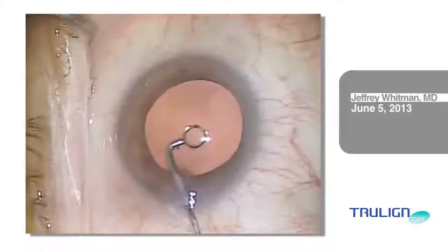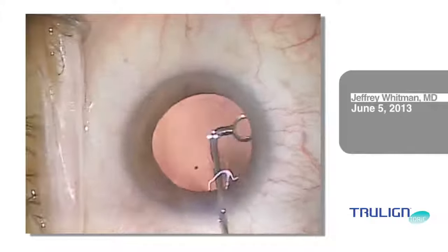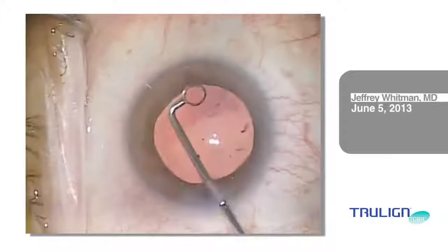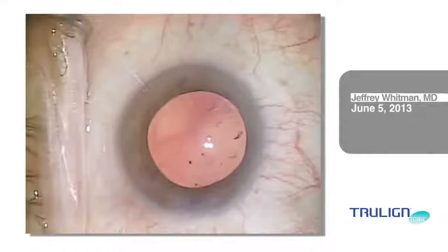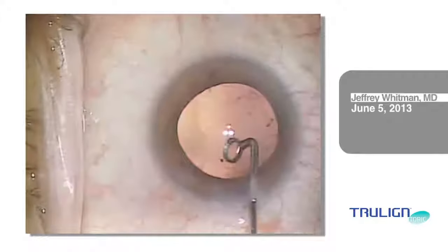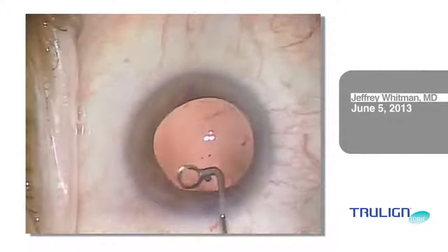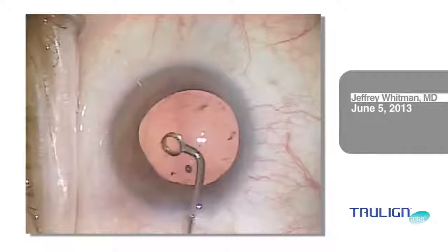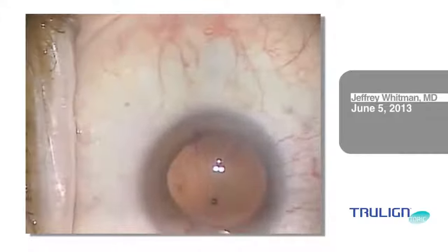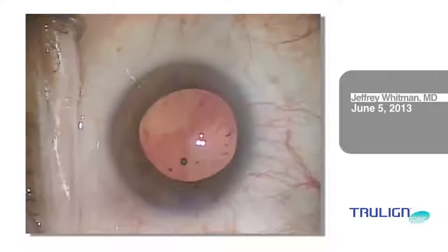Cortical cleanup with irrigation and aspiration and capsule polishing is a crucial step, since any remaining cortical material or lens epithelial cells can lead to fibrosis and posterior capsular opacification, or PCO. Meticulous cortical cleanup is crucial to reduce the likelihood of PCO and peripheral fibrosis, which helps ensure the successful performance of premium lenses.